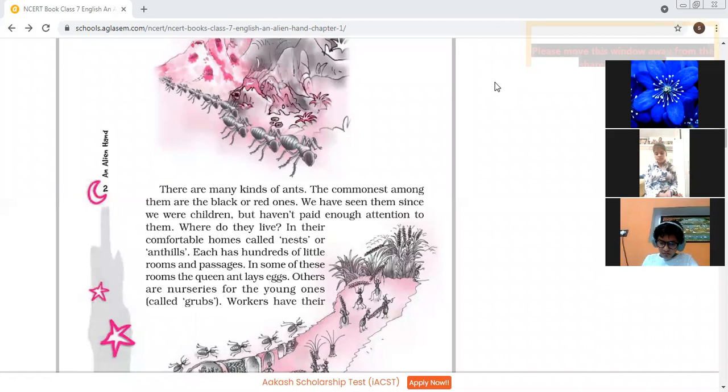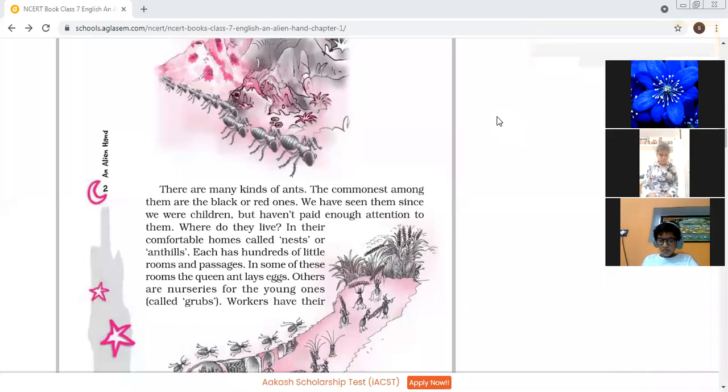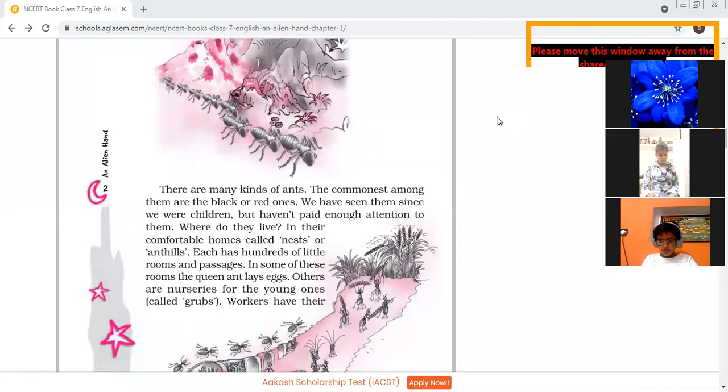There are many kinds of ants. The commonest among them are the black or red ones. We have seen them since we were children, but we haven't paid attention to them. Where do they live? In their comfortable homes called nests or ant hills. What is the name of the home of ants? That is ant hills. They live there, and each has hundreds of little rooms and passages.